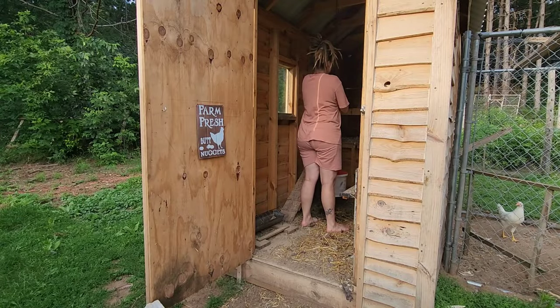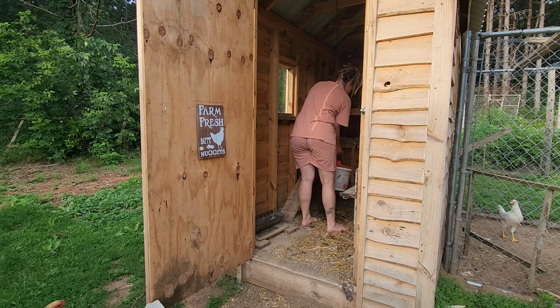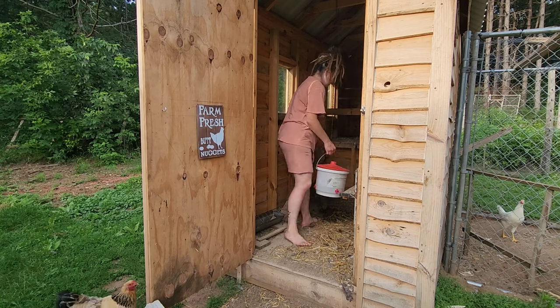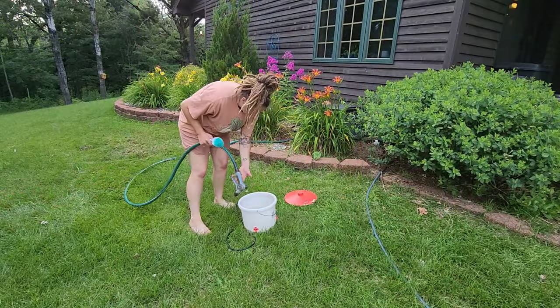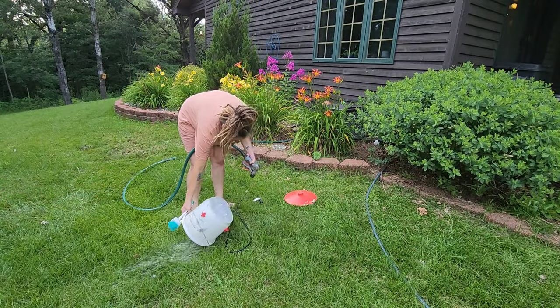Then we get on to some of the monotonous chores toward the end of the evening, and one of those is taking care of the chickens — giving them fresh water, cleaning out their dish, and feeding them food for tomorrow.